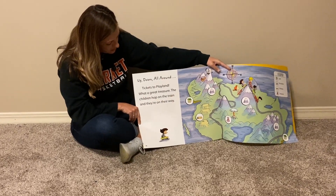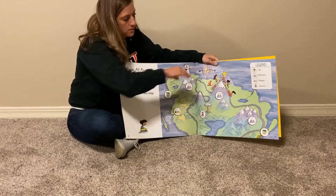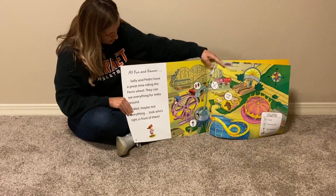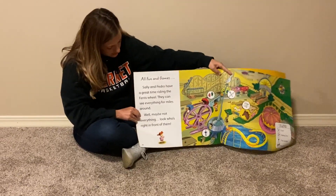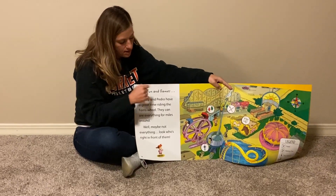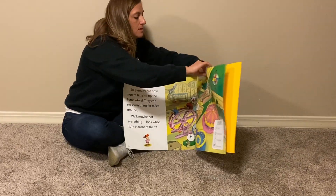Tickets to Playland — what a great treasure! The children hop on the train and they're on their way. Sally and Pedro have a great time riding the Ferris wheel. They can see everything for miles — well, maybe not everything. Look who's right in front of them. Who is it? How about Max and Ollie?